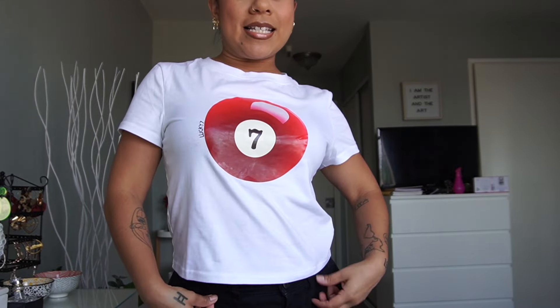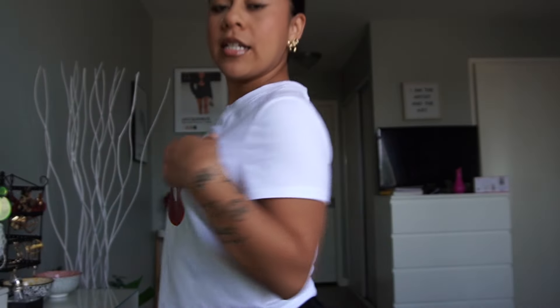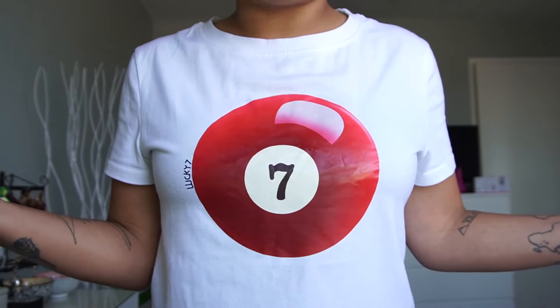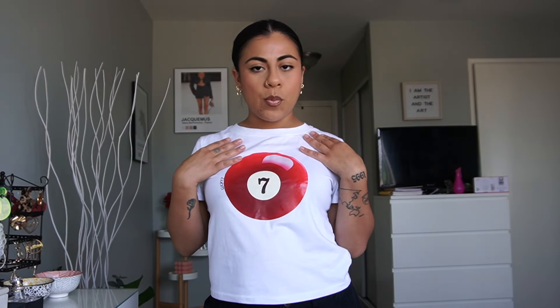First, let's start with clothes. I have this cute little basic tee with a lucky number seven graphic. Graphic tees are super in right now, and I love this one because it's kind of cropped but not so cropped that it's showing my belly the whole time. This brand has so many different styles of graphic tees — you can just wear them with jeans. The red color is so cute, and you can wear it with any bra, even a sports bra.